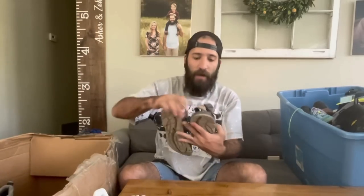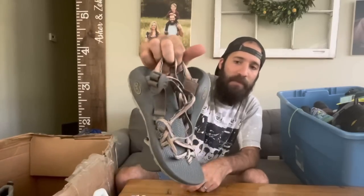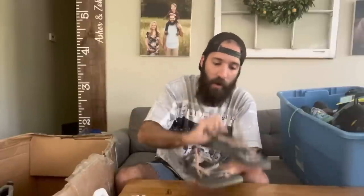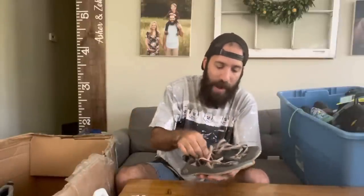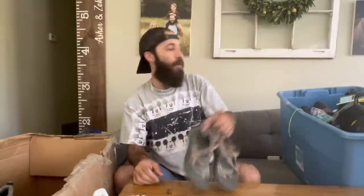Here's the other pair of Chacos I got at Savers for $3.99. Decent condition overall — no rips on the straps, like a desert colorway, almost like rattlesnake brown and black. Pretty cool, but you're not going to say no to Chacos for $4.